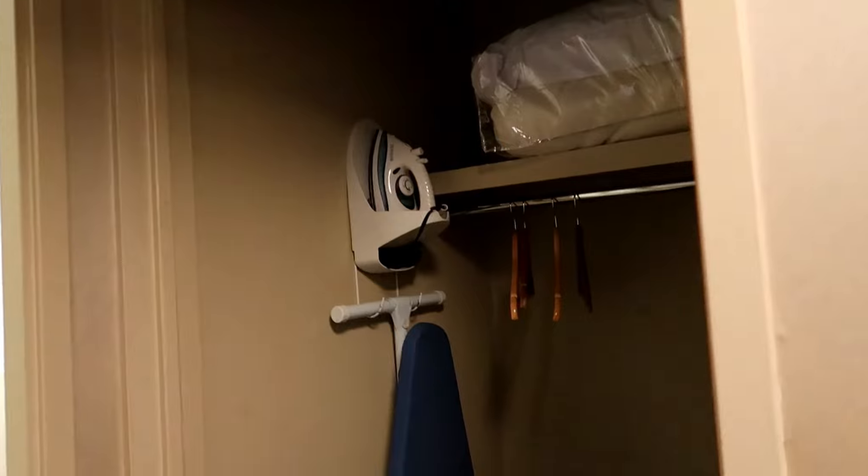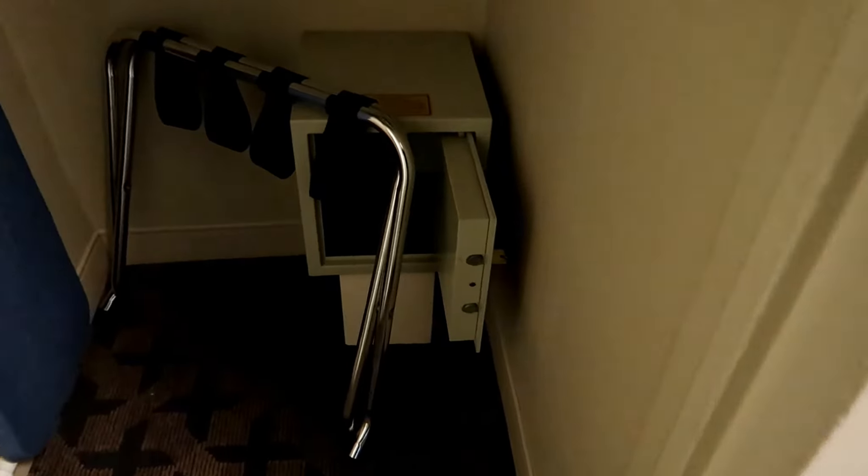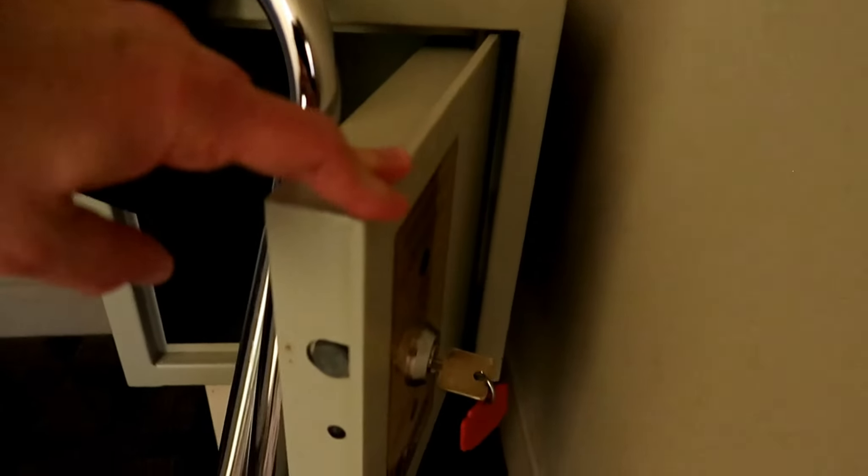Closet area — no door on the closet. There is a safe, but the safe uses a key that you have to carry around.